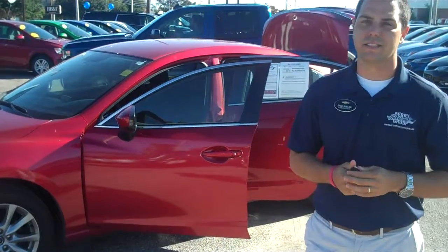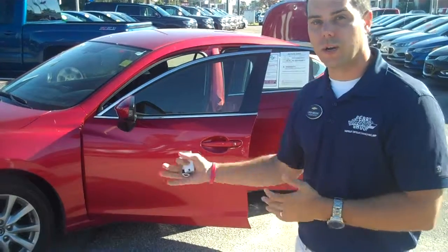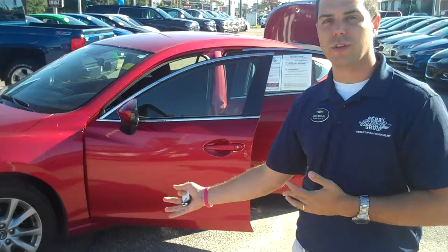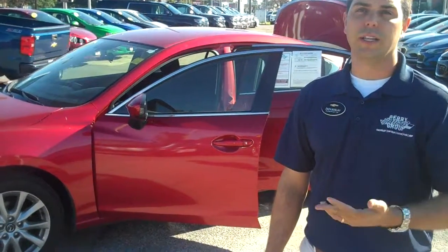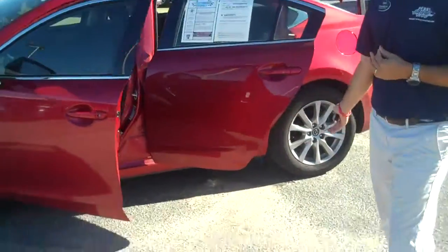This is a 2016 Mazda 6. We feel like it's the best bang for the buck on the entire lot. That's the reason that I picked this car. It's fairly priced at $15,900, which is typically lower than any other one that you see on the market at 30,000 miles.